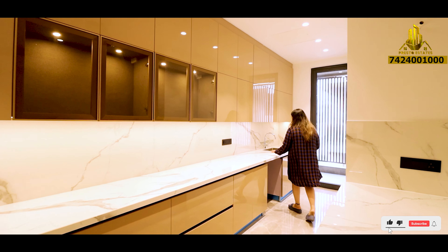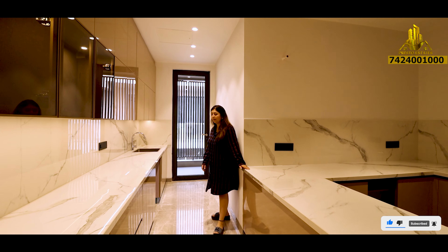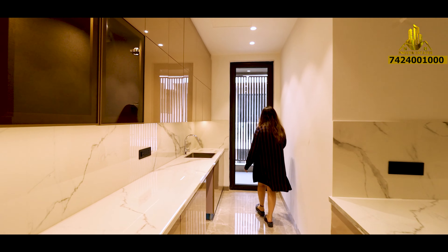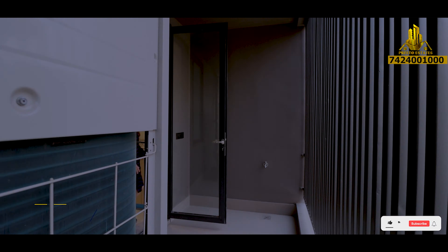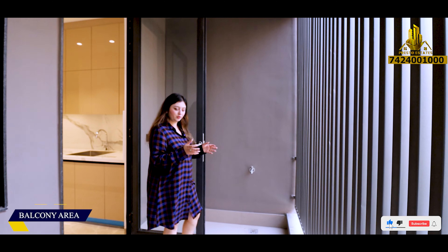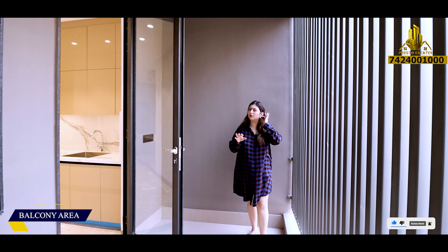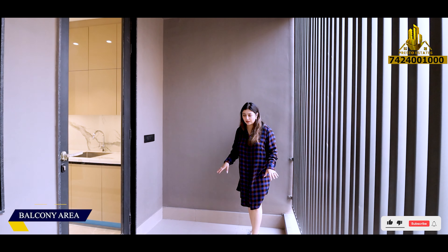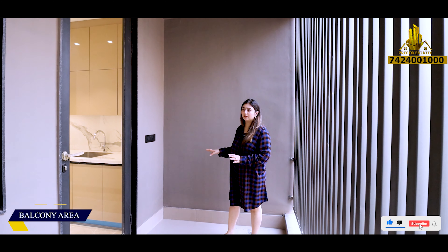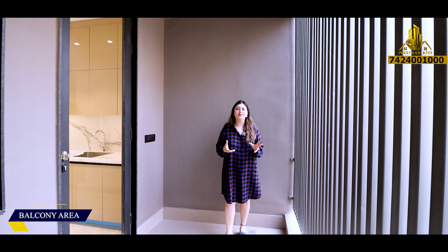This is the center island, dividing the kitchen in a very beautiful way. We have a mini balcony at the back as well — this is the balcony behind your kitchen, which you can utilize very well. It is pretty spacious. There is a lot of woodwork, there is a lot of scope here, so get it customized as per your needs and requirements.